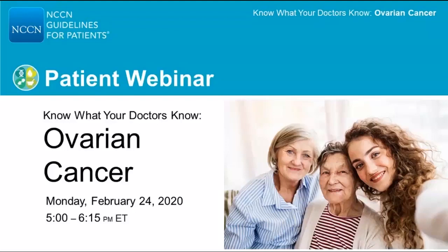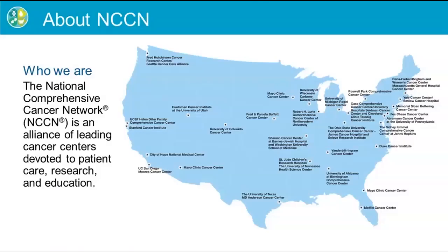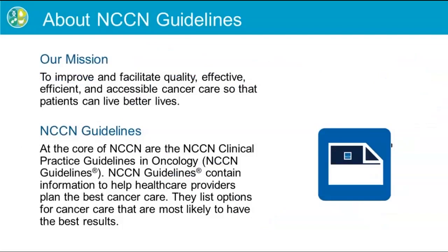For those of you that aren't familiar with NCCN, I will first provide a brief overview of the organization and our core products. NCCN stands for National Comprehensive Cancer Network. NCCN is a not-for-profit alliance of 28 cancer centers across the United States devoted to patient care, research, and education. Our mission is to improve cancer care so patients can live better lives.